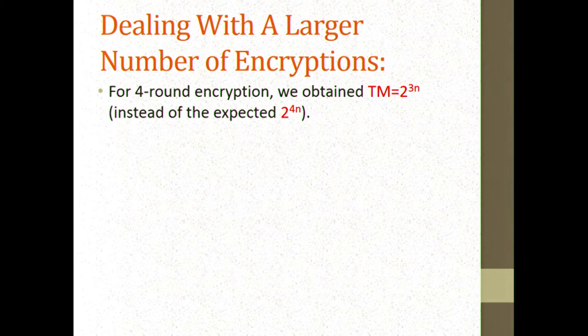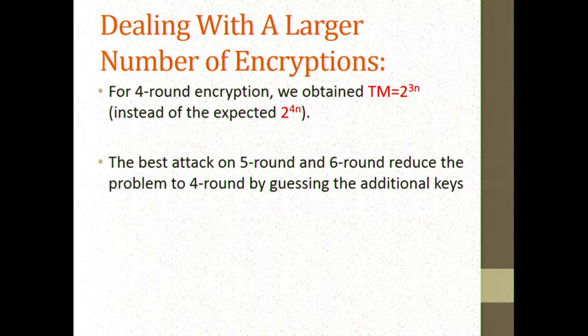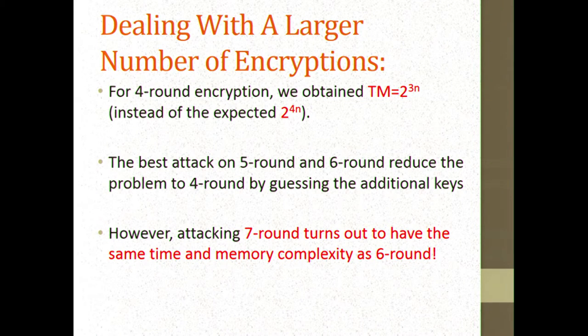For five rounds, the best we know is to guess the fifth round key and solve the remaining four rounds with dissection. For six rounds, guess two keys and solve the remaining four by dissection. It looks as if it was a one-time lucky event going from three to four. But attacking seven rounds turns out to have the same time and memory complexity as six rounds — savings start to accumulate because we get the savings from going four-to-three and also from going seven-to-six.